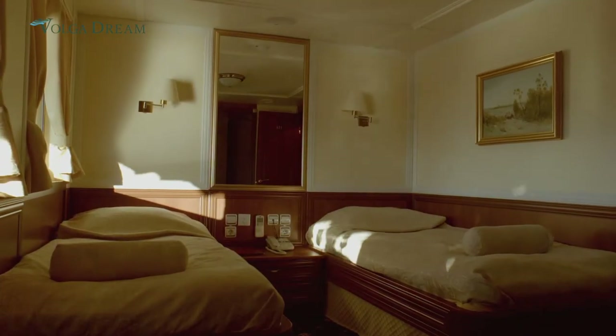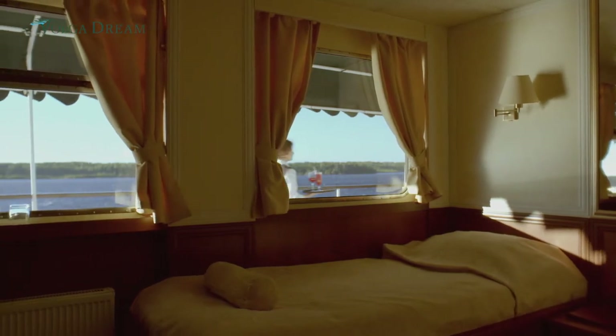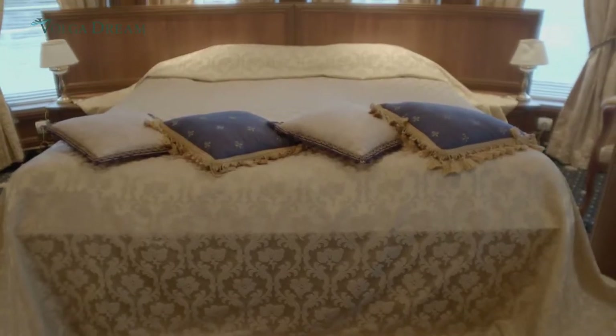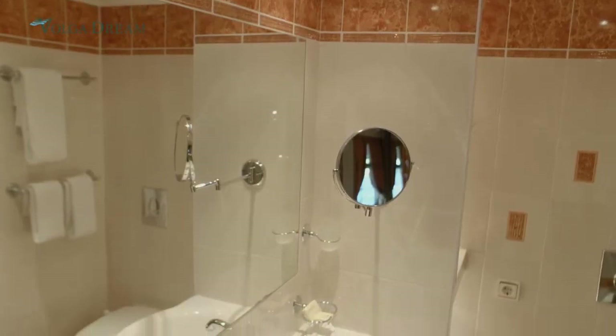We have comfortable and well-appointed cabins on all decks. Every cabin offers an outside view, with large picture windows on the upper deck cabins and portholes on the lower deck. Every cabin is equipped with ensuite shower and air conditioning.